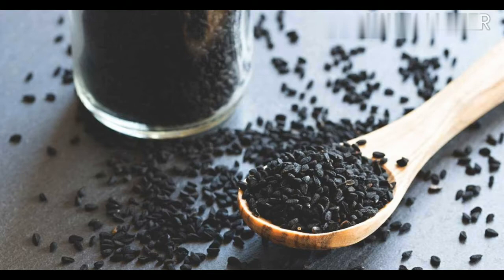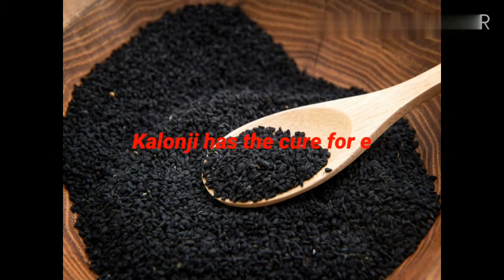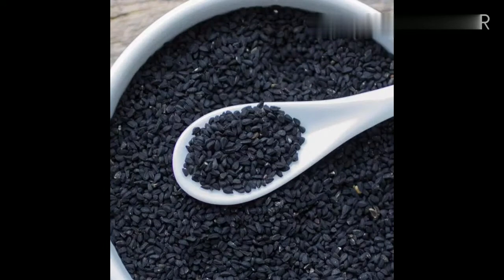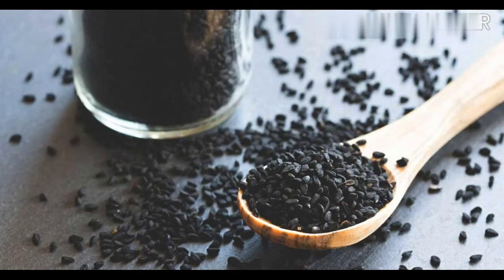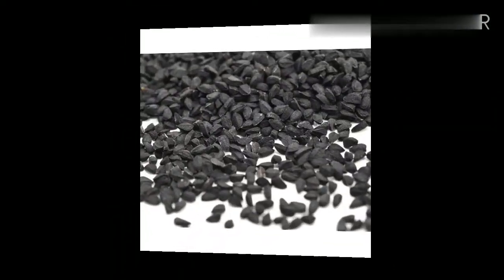As Prophet Muhammad (salallahu alaihi wasalam) said, kalanji has the cure for every disease except death. To clarify: kalanji has a cure for every disease — all you have to do is find the correct way to take it, like taking kalanji with honey or as a powder. Just find the right combination and binding agent, as many medicines have already been made in Ayurveda and Unani medicine.